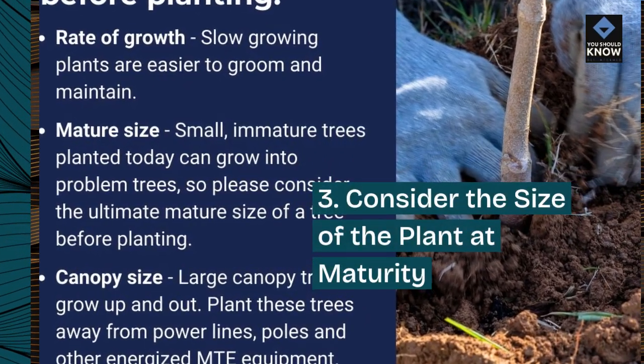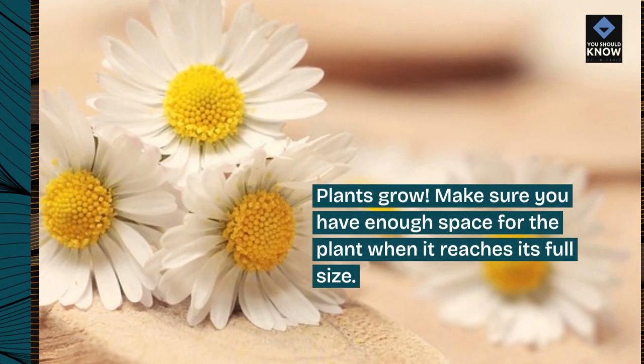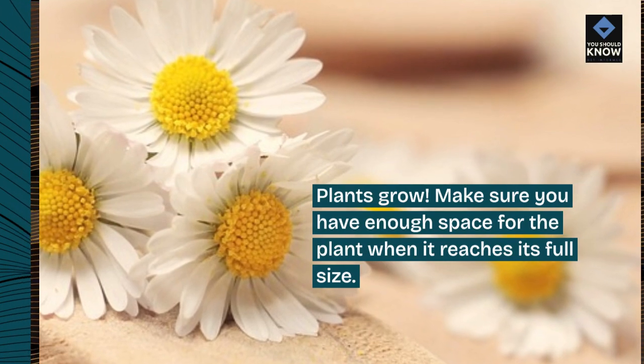Tip 3: Consider the size of the plant at maturity. Plants grow, so make sure you have enough space for the plant when it reaches its full size.